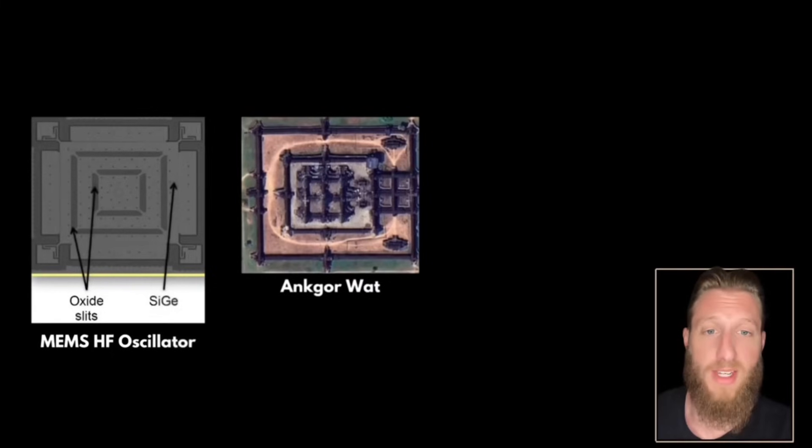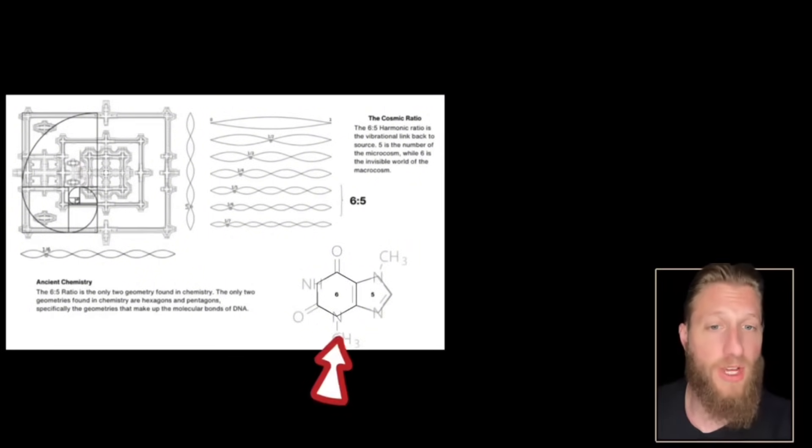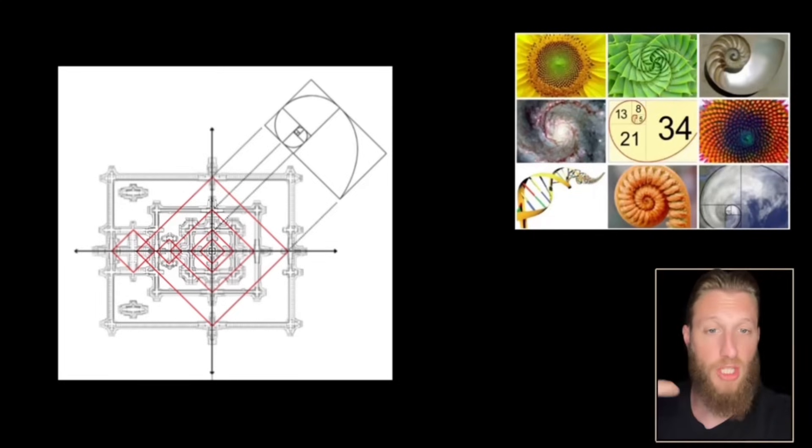Ironically, it's in the same shape as a time-tracking oscillator in electronic circuits. The outer walls are a 6-to-5 harmonic ratio — the only ratio you will see in chemical bonds. That's also the ratio of precession to eccentricity of the Earth and the Sun. The inner temple is then scaled down in the same ratio that the universe considers perfect in how humans perceive it.